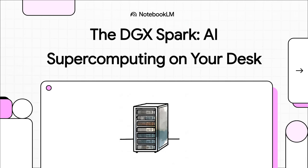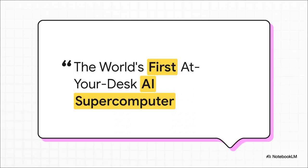Let's talk about something pretty wild. What if you could have the raw power of an AI supercomputer, not in some far-off data center, but sitting right there on your desk? Today we are diving deep into a new machine from NVIDIA that makes that exact promise: the DGX Spark. NVIDIA is calling this the world's first at-your-desk AI supercomputer — a seriously bold claim. So we're going to figure out if this is just a really, really powerful new PC, or if it's truly a whole new kind of machine for the age of AI.